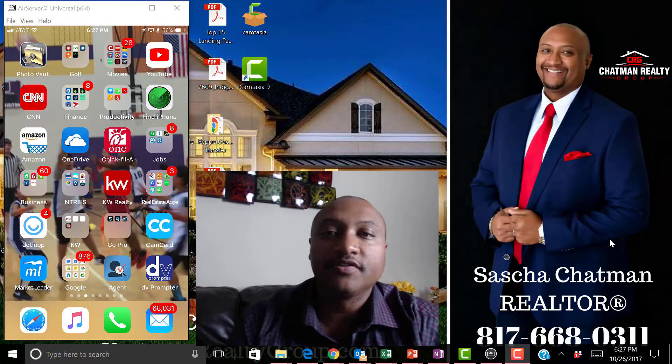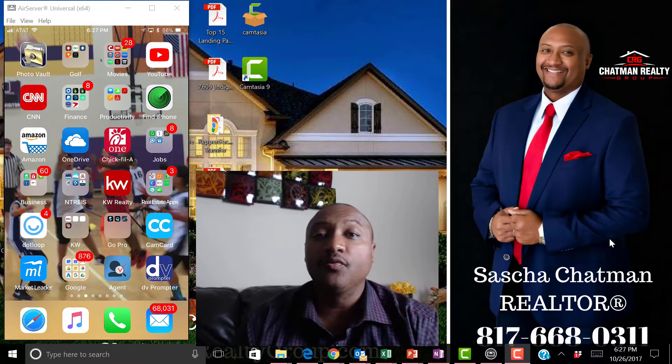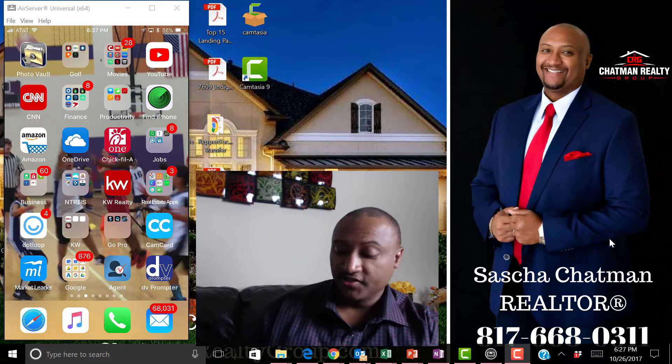Hi, this is Sasha Chapman with Chapman Realty Group, member of Keller Williams Johnson County. I want to show you why my app is the most powerful app out there in terms of looking for a home.